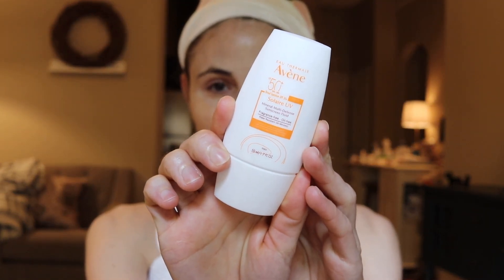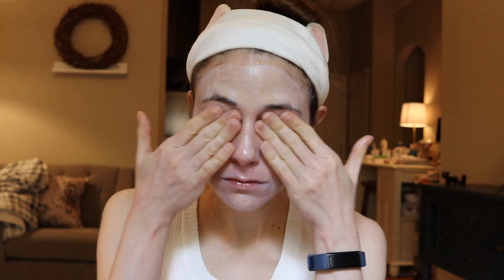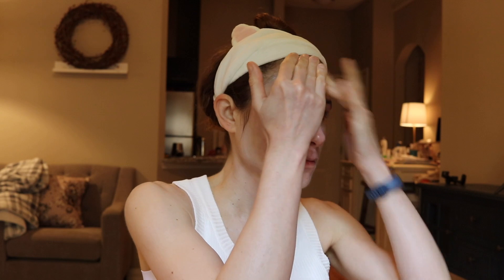Now, the UV Mineral Multi-Defense non-tinted, I would say is a pass because the cast is pretty noticeable and it is very shiny. In contrast to the tinted one, which was a little shiny but had a dewy, luminous glow, this is just that strange white shiny film that most people do not like. Even people with a paler skin tone will not care for the cast on this, so I don't think it's worth the $32. The cast does kind of fade a little bit after 20 or 30 minutes, but it is pretty noticeable. There are a lot of less expensive versions of the same thing.